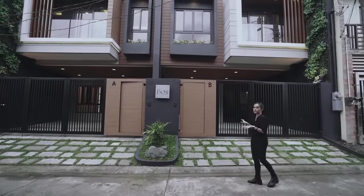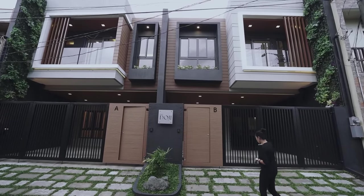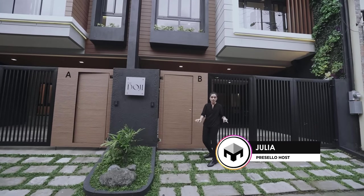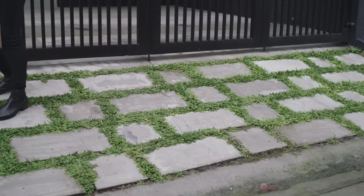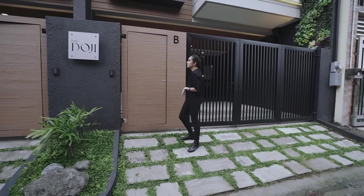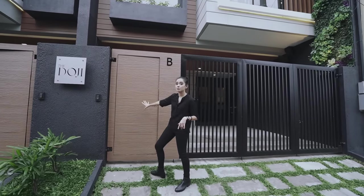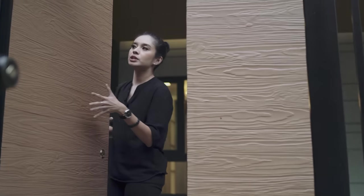I adore the facade of this townhouse. From the road you have a short driveway leading up to your carport. It has a bit of an incline, and I love how you have concrete blocks as your flooring with actual grass in between. Your vehicle gate has vertical steel bars, and your pedestrian door is full wood texture — actually made of wood, though enhanced.